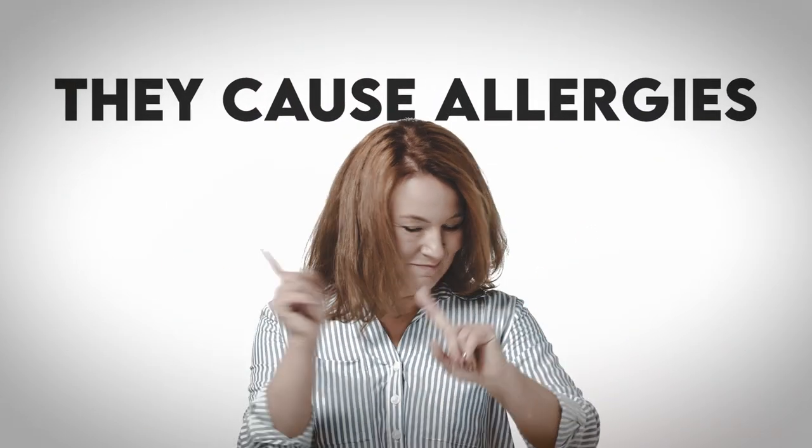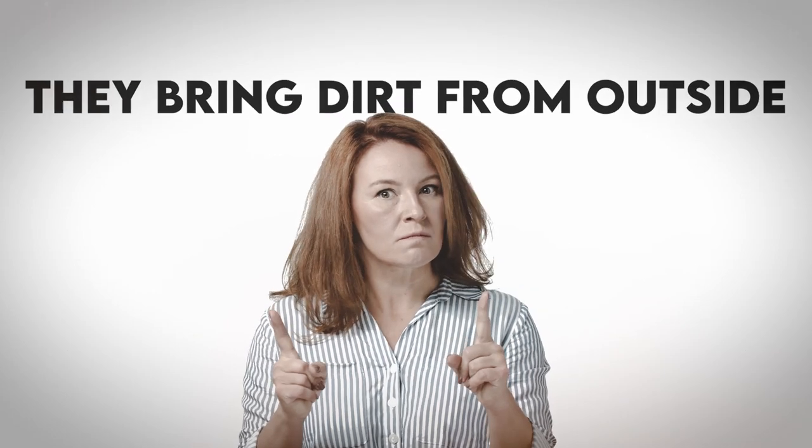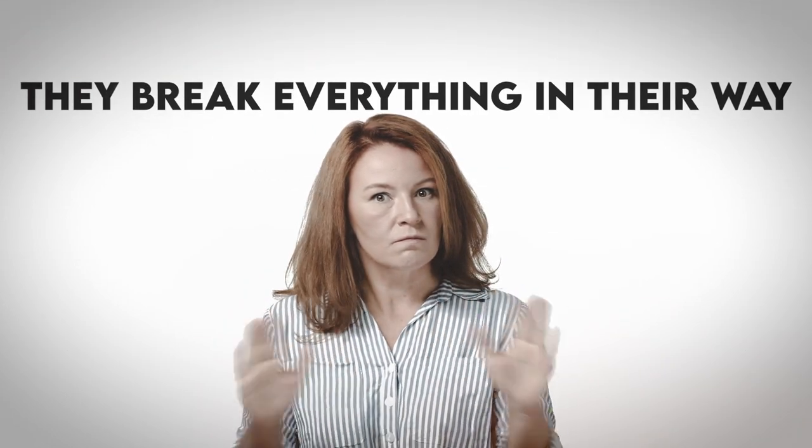Dogs shed. They cause allergies. They smell bad. They bring dirt from outside. They break everything in their way. These can be the first words of your mom after you suggest getting a new member of the family. This video can be the reason why she will change her mind.